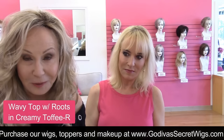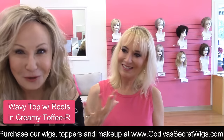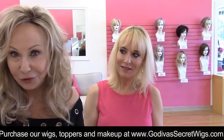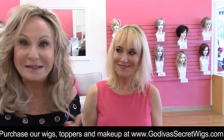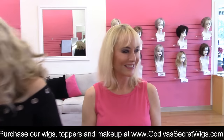This is a machine teased piece — I like fullness, but many clients want a flatter see-through scalp. So we're going to try a few different top pieces on Chrissy. See what you like, let us know, tell me the truth.